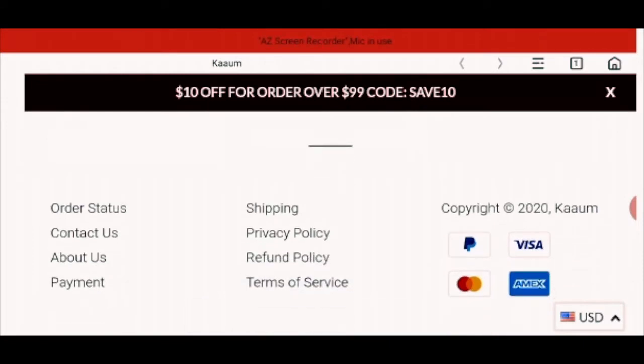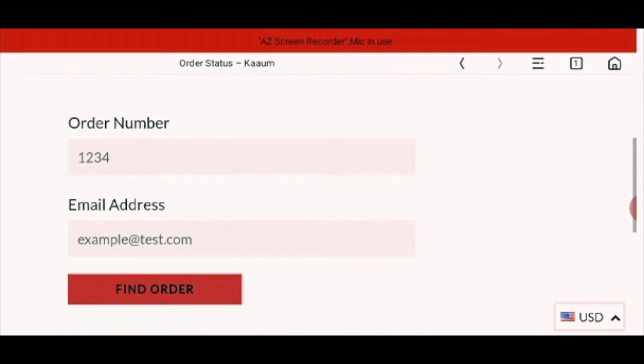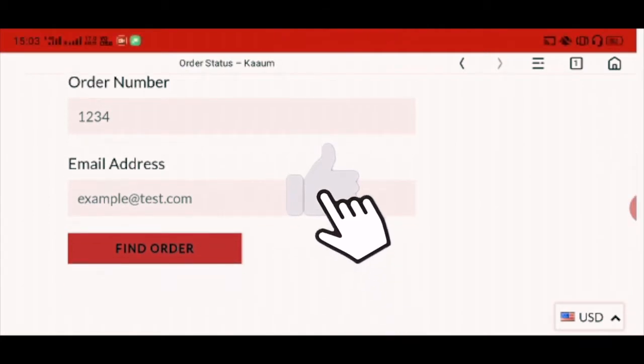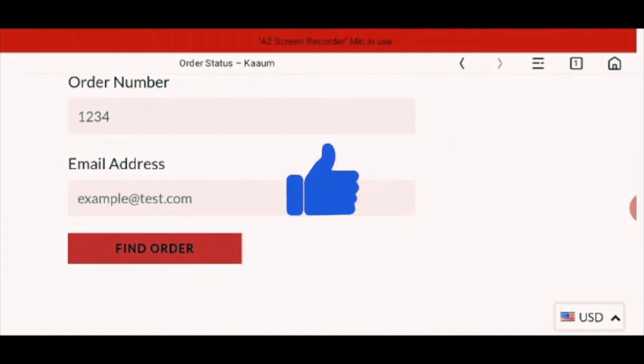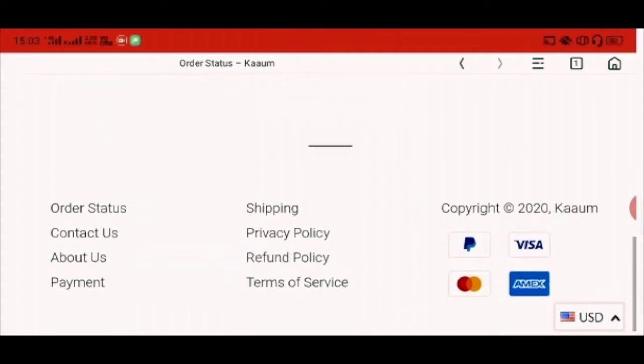There is an option for order status. In this order status section, you can fill in your order number and the email you provided, and you can find your order status.